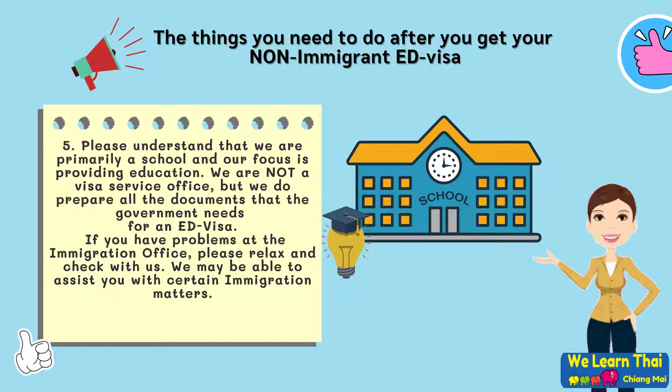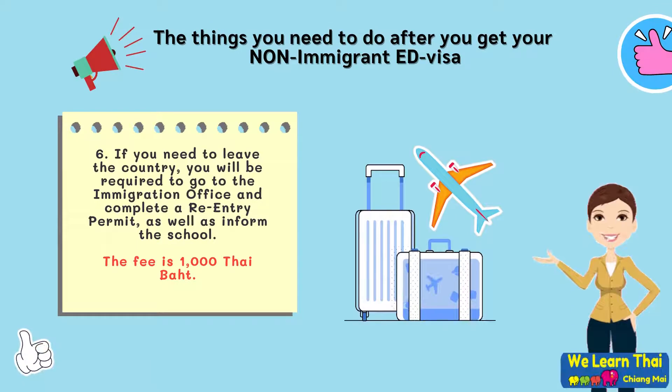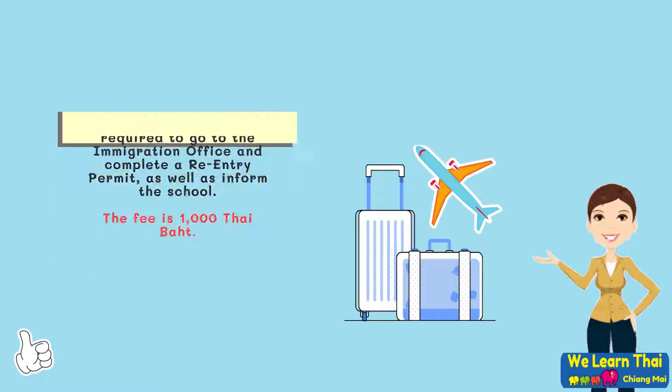We may be able to assist you with certain immigration matters. Step 6: If you need to leave the country, you will be required to go to the immigration office and complete a re-entry permit, as well as inform the school. The fee for this permit is 1,000 Thai baht.